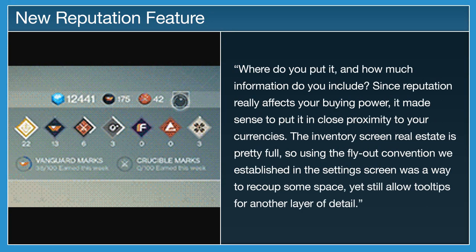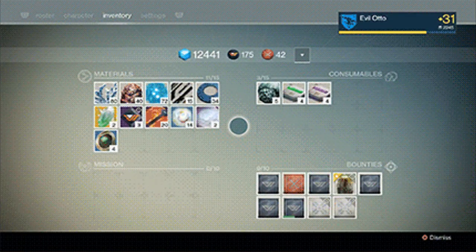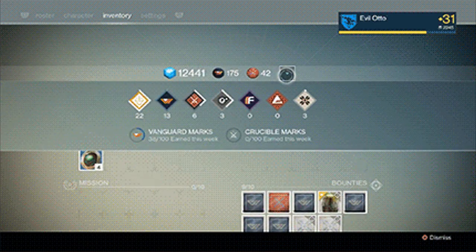He also added: "Since reputation really affects your buying power, it made sense to put it in close proximity to your currencies. The inventory screen real estate is pretty full, so using the fly-out convention we established in the settings screen was a way to recoup some space, yet still allow tooltips for another layer of detail."